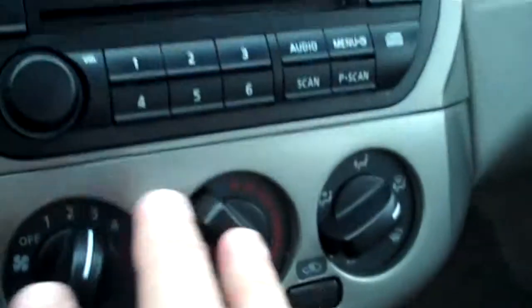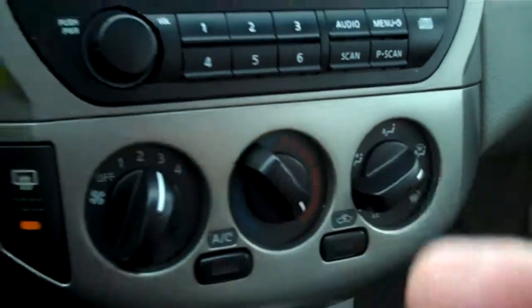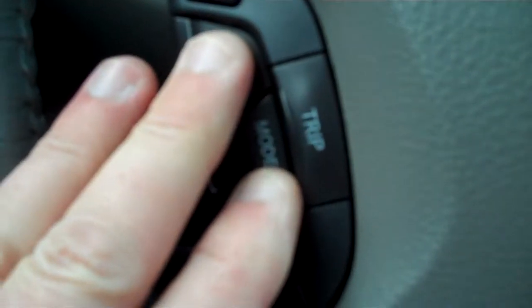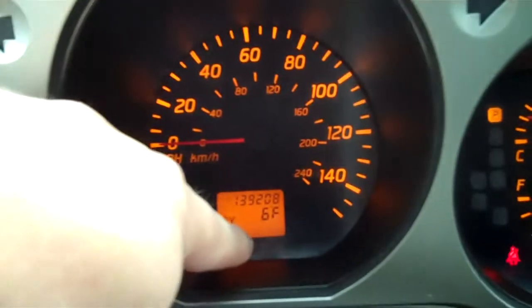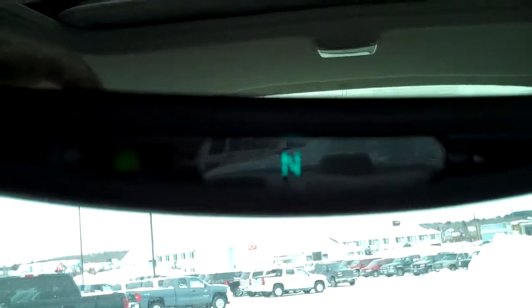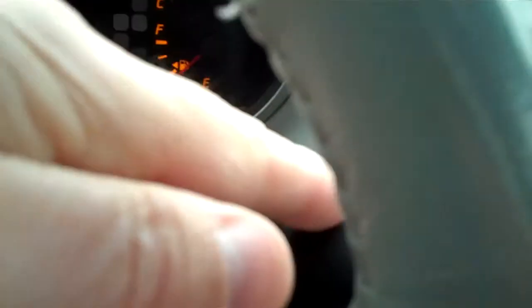Gear shift right here in the middle. Your heater and air conditioning controls. Here's your cruise control right here on the wheel. On your speedometer there's a thermometer too — six degrees outside right now. There's a compass in the mirror facing north right now. You have lit-up mirrors. Cruise control here, lights here, wipers here. Just a nice rig.